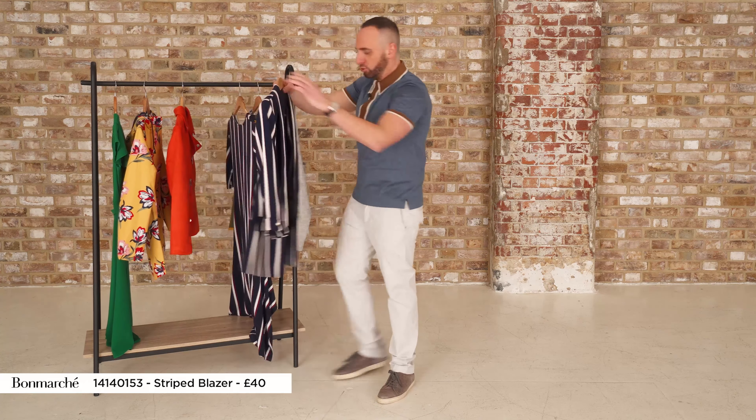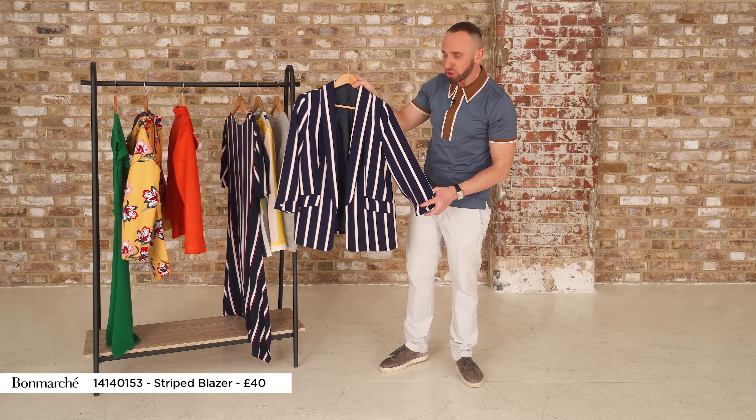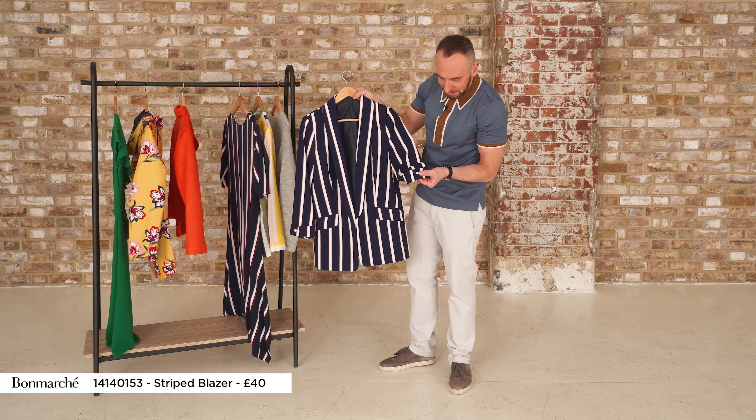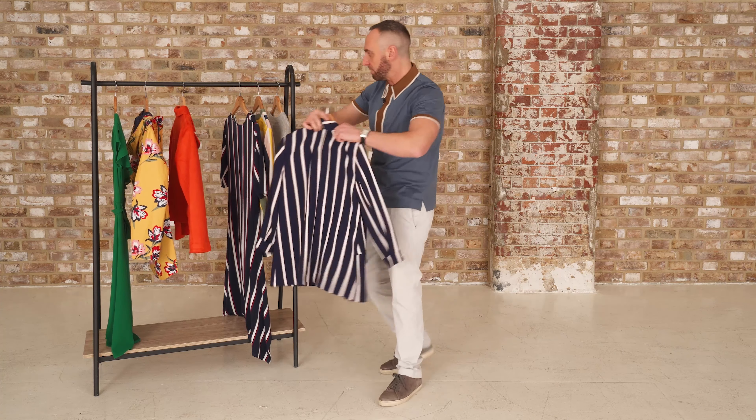This blazer here I think is a truly fabulous fling-on, because you know what, you could have this on the most basic of outfits and as soon as you put it on it looks like you're ready to jump on the yacht. Great detail with those pearl buttons, and also really good for just elongating your shape.